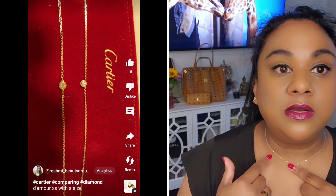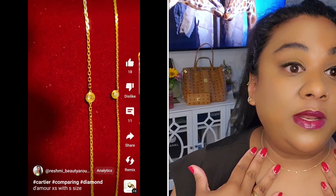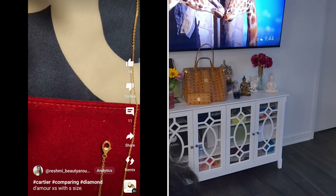The extra-small looks beautiful on its own, but usually I stack it. I stacked both sizes, but I feel more comfortable stacking the extra-small. The large one I would personally wear on its own, because when you stack the large one it becomes a little overpowering.